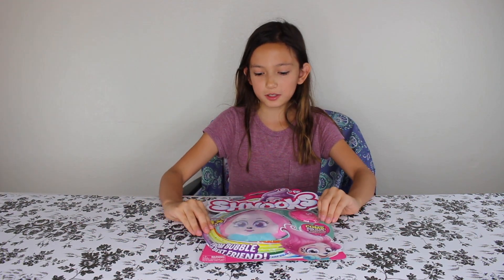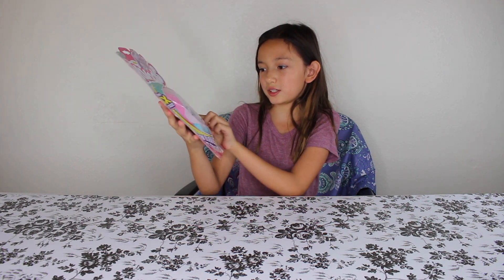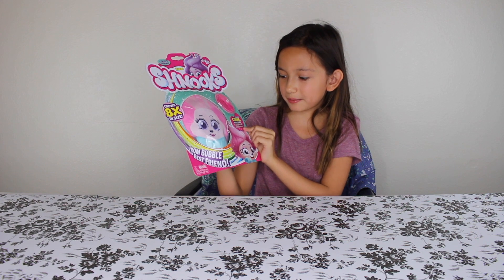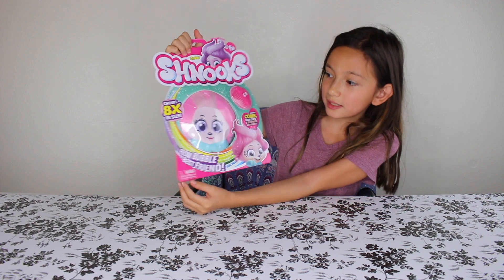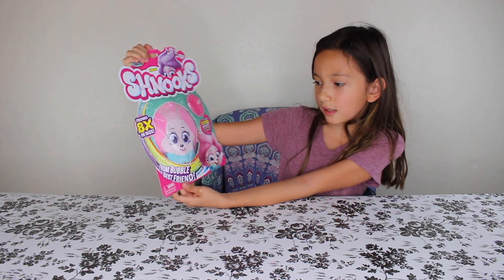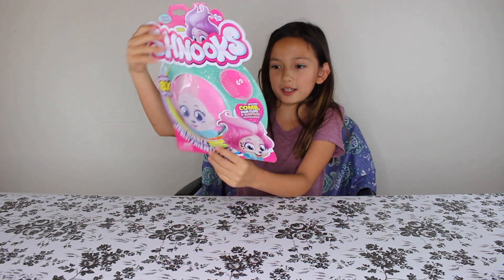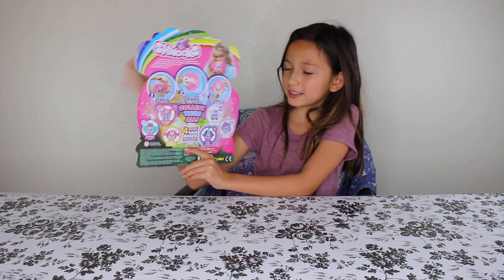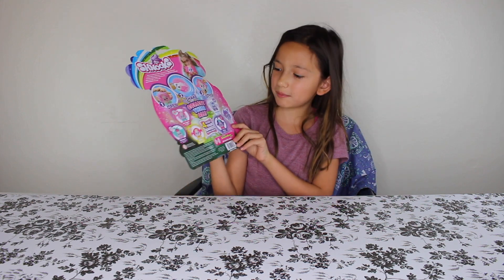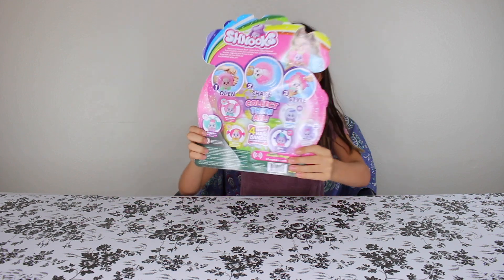So now let's move on to the Schnooks. It includes a comb, hair clips, and a surprise accessory. It grows eight times in size — from bubble to best friend. You can collect them all. There are four secret hair bands hidden inside, so it's kind of like the five surprises with little surprises in it. There are so many hairstyles you can do, and it seems really easy. So let's open it.